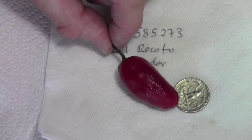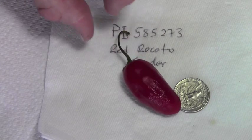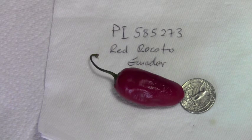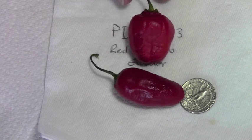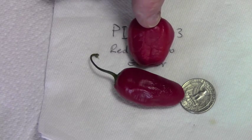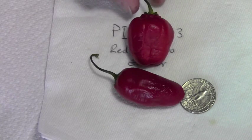It's a little bit darker in colour than most of the red pubescens varieties. It's not purple by any stretch, but it's a darker red than many. This is another one that's a different variety — you can see that one's much more typical, and this one is a darker colour.